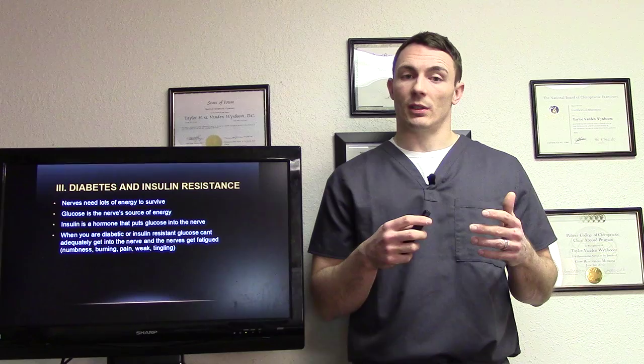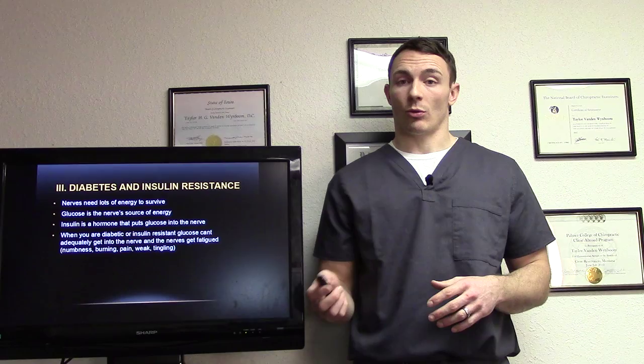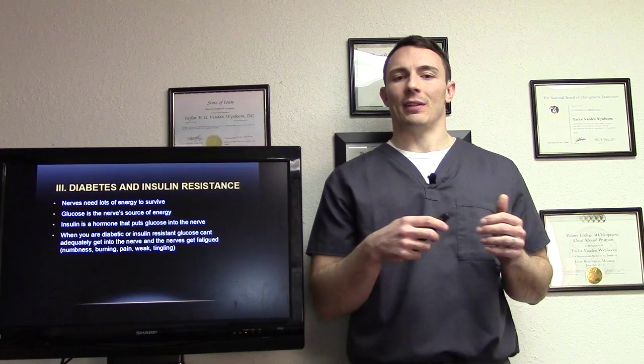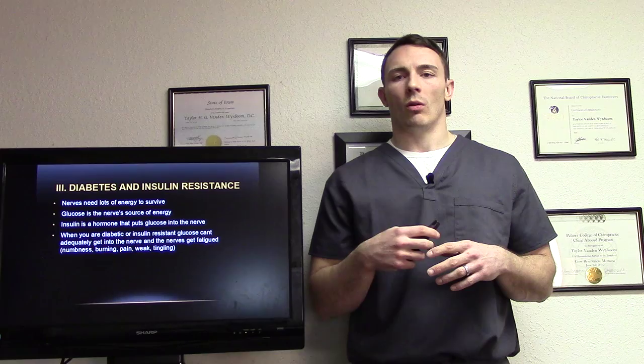Diabetes and insulin resistance: nerves need a lot of energy to survive. Glucose is the nerve's source of energy. Insulin is the hormone that puts glucose into the nerve. When you are diabetic or insulin resistant, glucose can't adequately get into the nerve and the nerves get fatigued — causing the numbness, the burning, the pain, the weakness, the tingling.